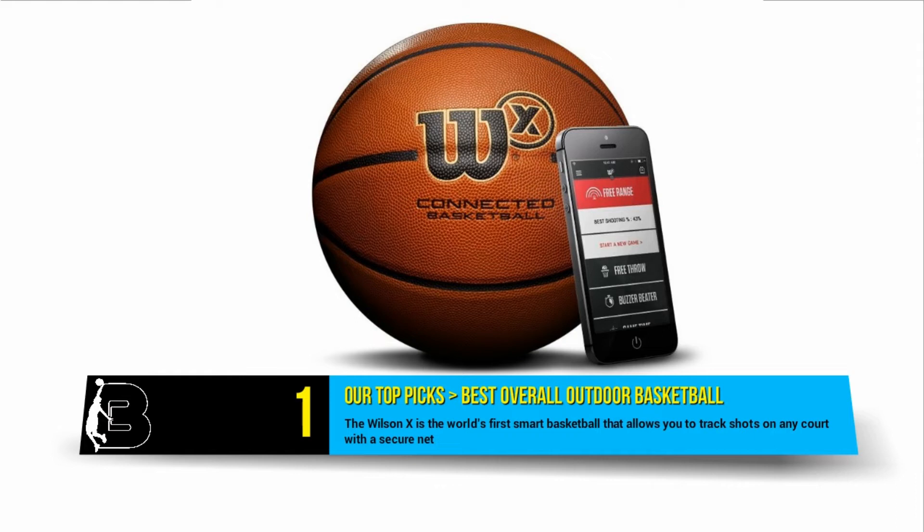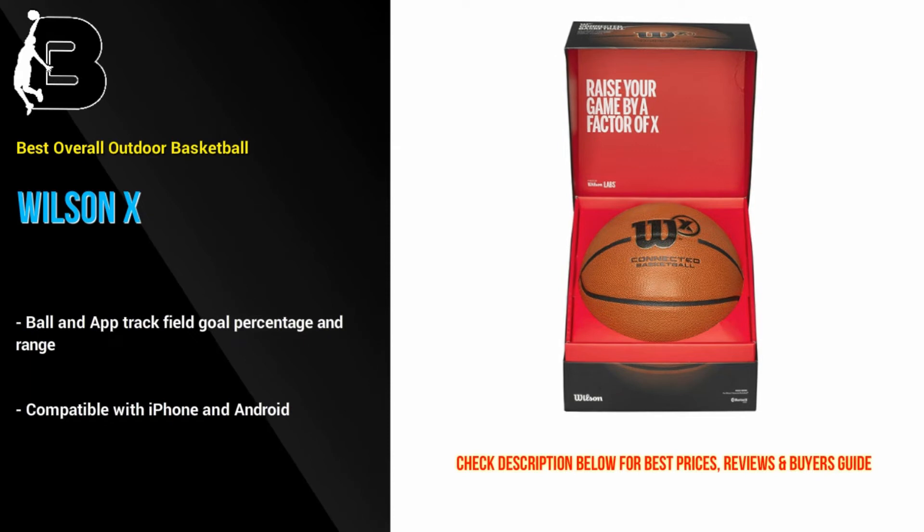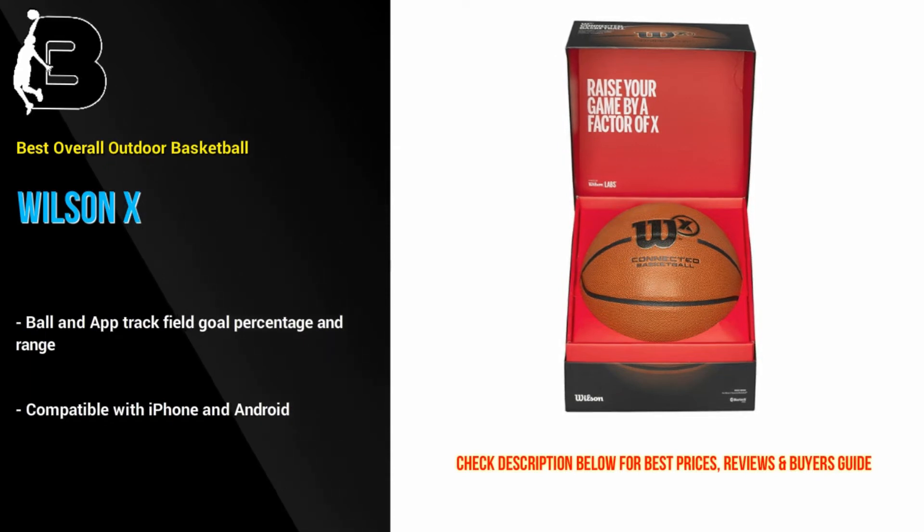At number 1 we have our pick of what we consider the best outdoor basketball money can buy — the Wilson X. This is the world's first smart basketball that allows you to track shots on any court with a secure net. We love the buzzer beater mode and fun challenges that are included in the app. Overall, the ball is of great quality and feel, perfect for indoor or outdoor use.